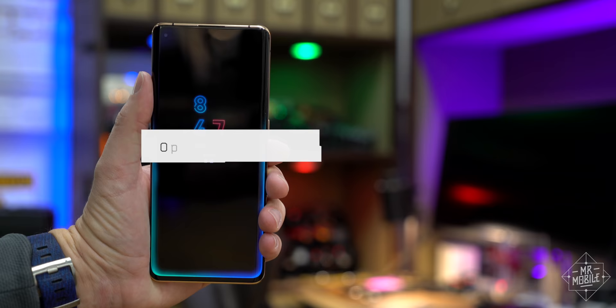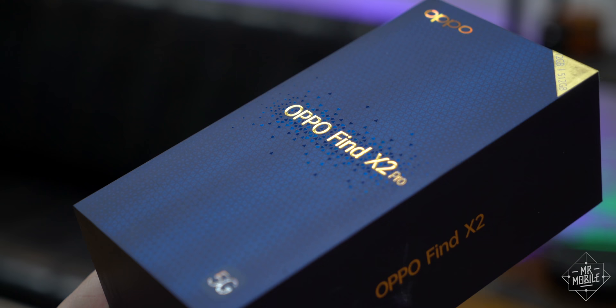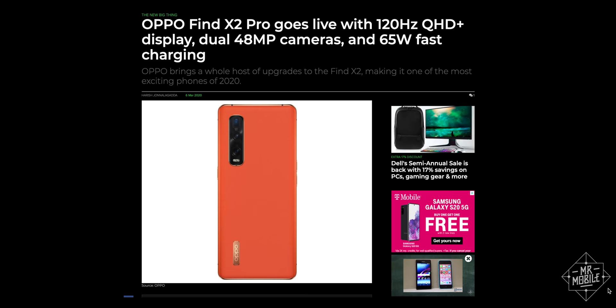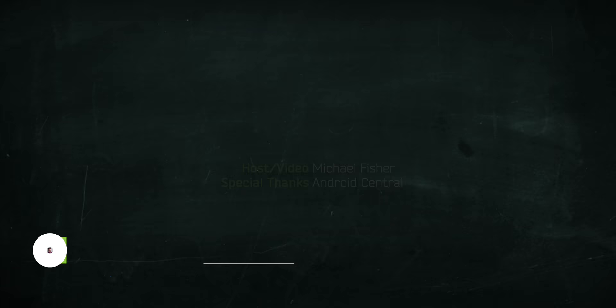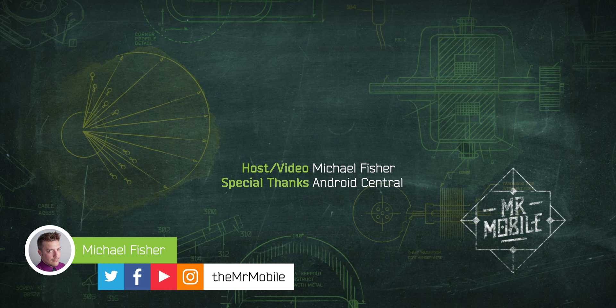The Oppo Find X2 Pro is available soon. This hands-on, first impressions — not at all a review — was produced following three days with an Oppo Find X2 review sample provided by Oppo. While it's not slated for release in North America, my friends at Android Central have covered it. See AndroidCentral.com for complete pricing and availability details, and subscribe to their YouTube channel to learn much more. Oppo was given no copy approval rights or a sneak peek at this hands-on, and I don't produce coverage paid for by the manufacturers that I cover. Oppo is seeing this hands-on for the first time, right alongside you.